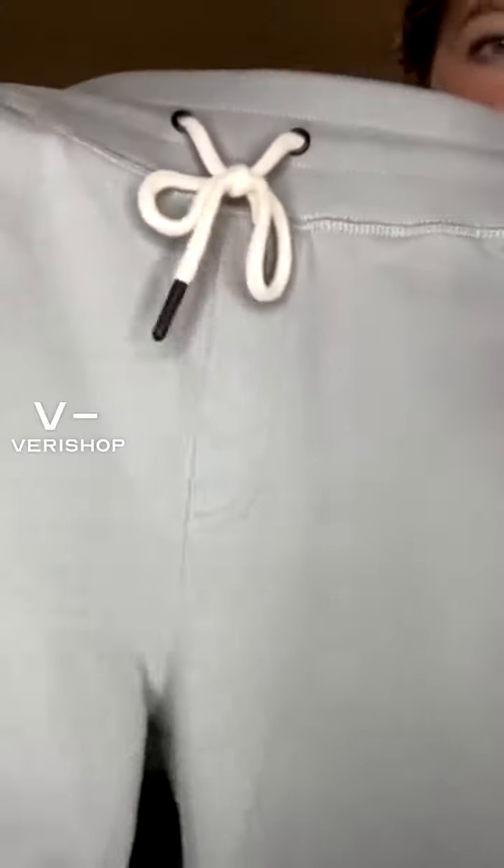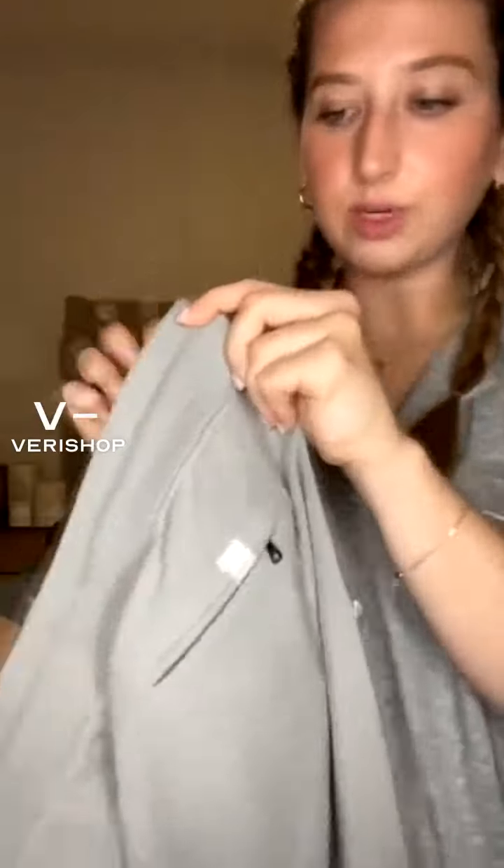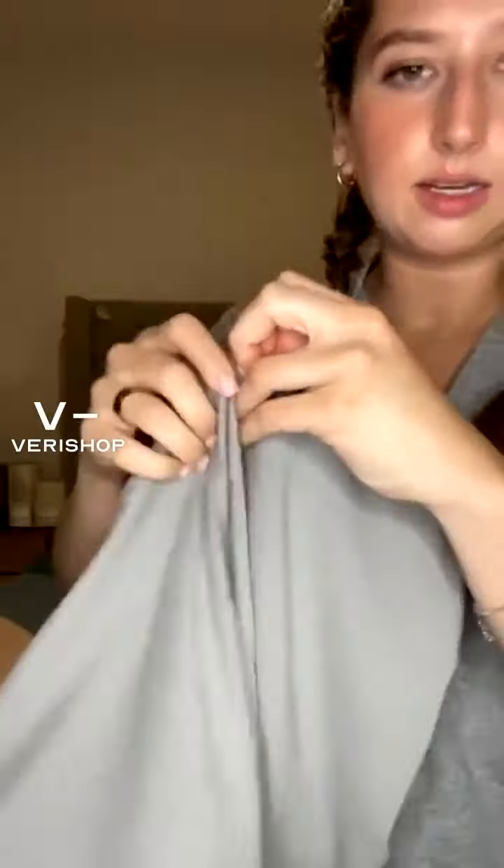They have the look and feel of a fancy pant. You can see the fabric close up — it's just a really beautiful fabric. I love the detail here that makes them look like actual pants. The drawstring is super nice, and the back has a zip pocket, which we love. It's a real pocket you can actually utilize.